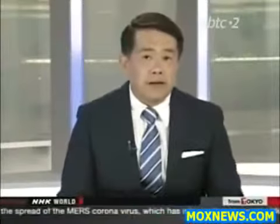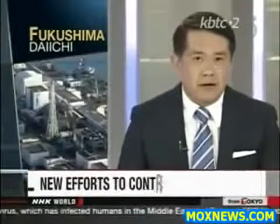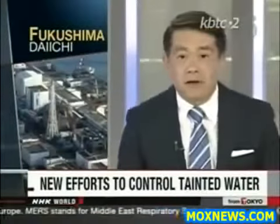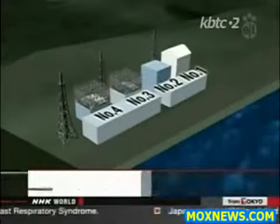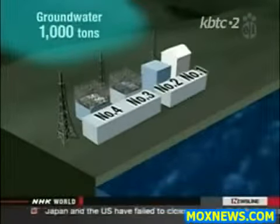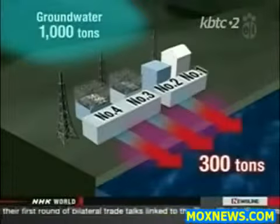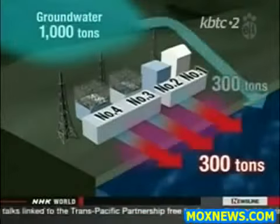Engineers at the Fukushima Daiichi nuclear plant are struggling to stop hundreds of tons of radioactive groundwater from seeping into the Pacific Ocean every day. Crews have started pumping some of the water from the ground as a temporary measure. Government officials say about 1,000 tons of groundwater could be flowing from a hillside into the soil below the plant every day. Of that, about a third filters through a contaminated area and is laced with radioactive substances, then seeps into the sea.